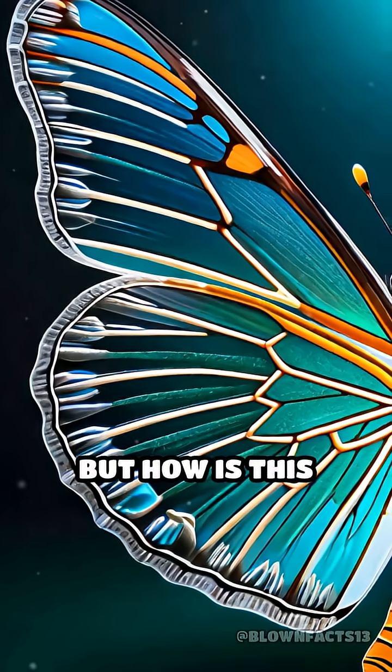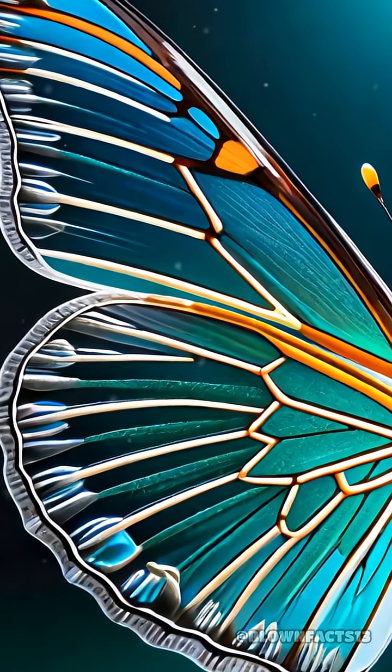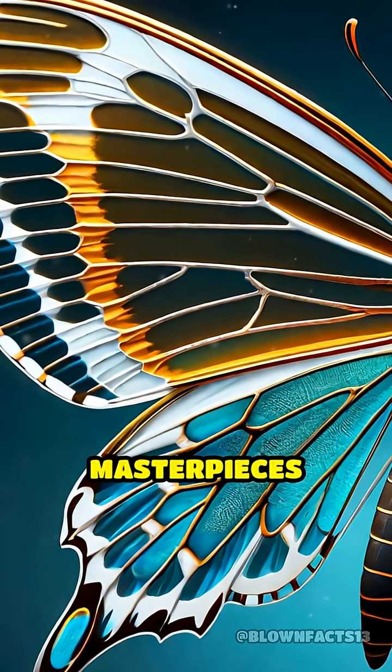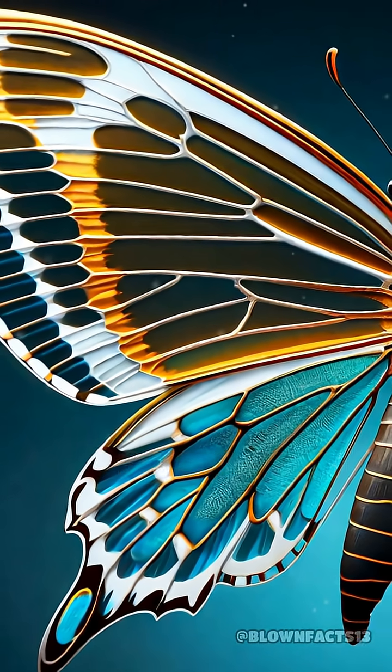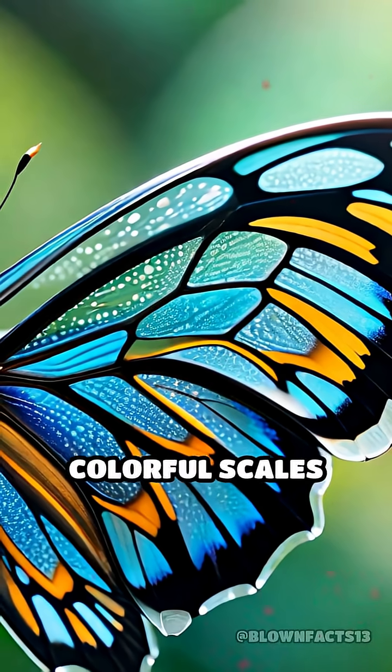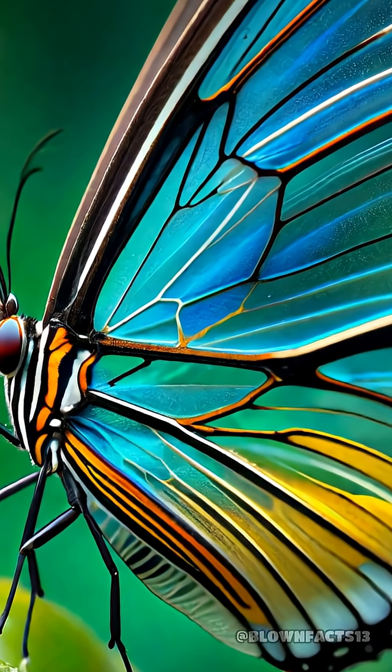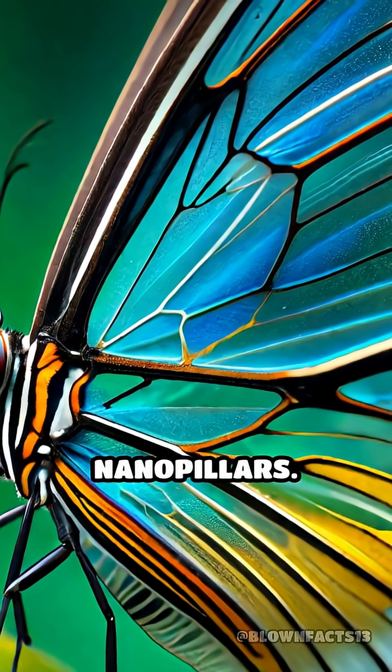But how is this remarkable feat possible? Their wings aren't simply thin or lacking pigment — they are masterpieces of microscopic engineering. Instead of being covered in colorful scales like other butterflies, the glass-winged wings are lined with tiny, irregularly shaped nanopillars.